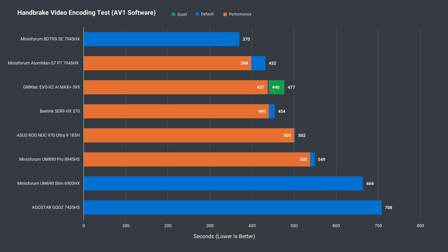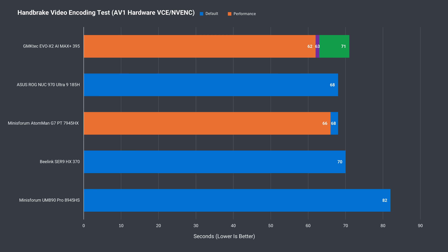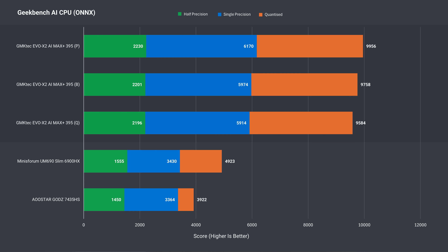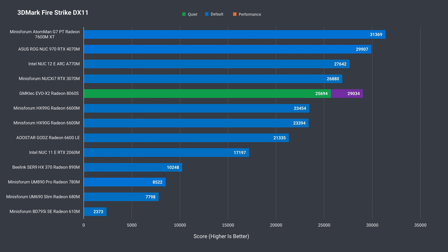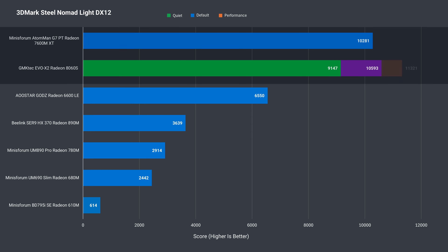The Evo X2 didn't manage to beat the 7945HX results in either video encoding benchmark. For AV1 GPU encoding, it doesn't disappoint, being the fastest as long as balanced or performance mode is used. The Geekbench AI CPU and GPU tests show high scores in either mode with only slight improvements, and you can see how far ahead it is over the Radeon 6600LE discrete graphics chip — this mini really excels at AI. 3DMark Firestrike puts the Radeon 8060S around the RTX 4070M found in the ASUS ROG NUC on the highest P mode, while Time Spy shows the ROG NUC coming out ahead with the Evo X2 in second on performance mode.